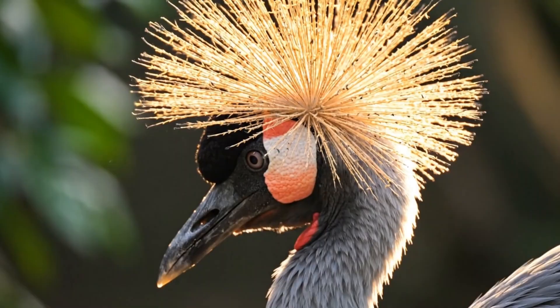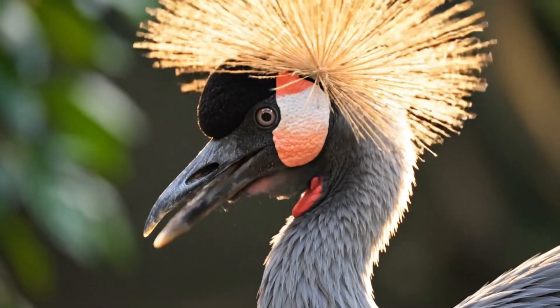Observe the exquisite detail of the golden crown transitioning seamlessly into the velvety grey plumage below.